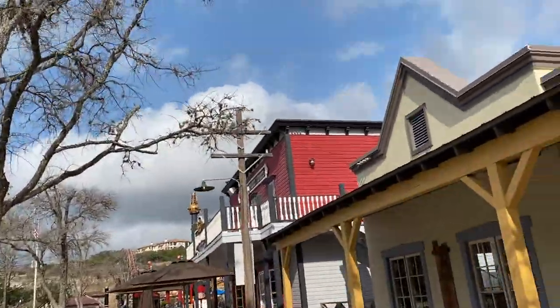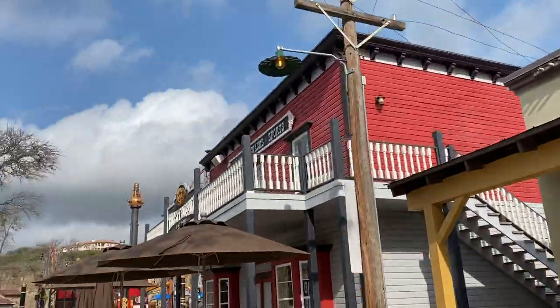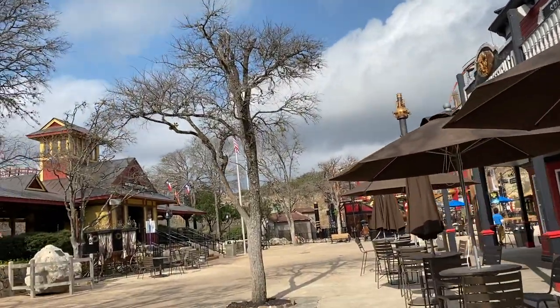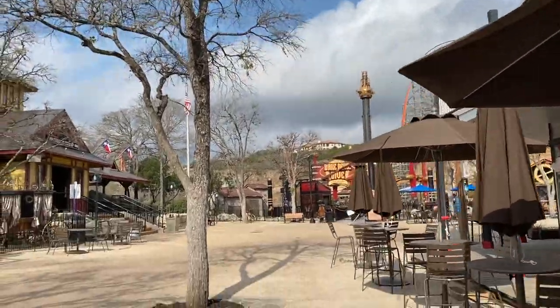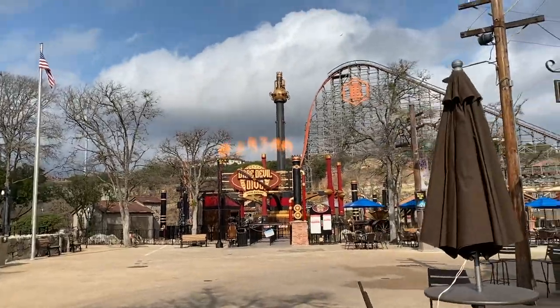They are moving super fast. It has been just a week since the last time we saw this ride and already they have almost a full element in there. This thing is going to go in so quick for sure, so very excited to keep posting about the construction progress in these upcoming weeks.